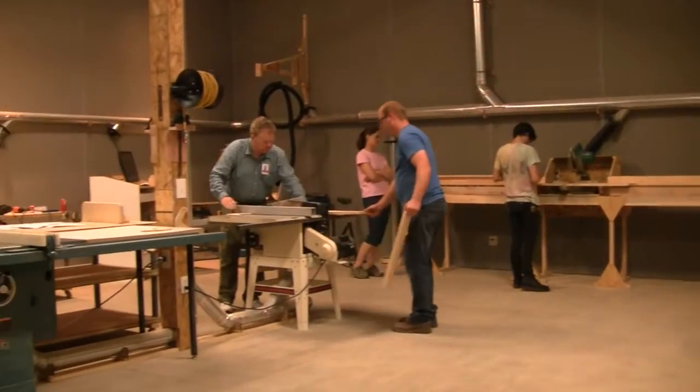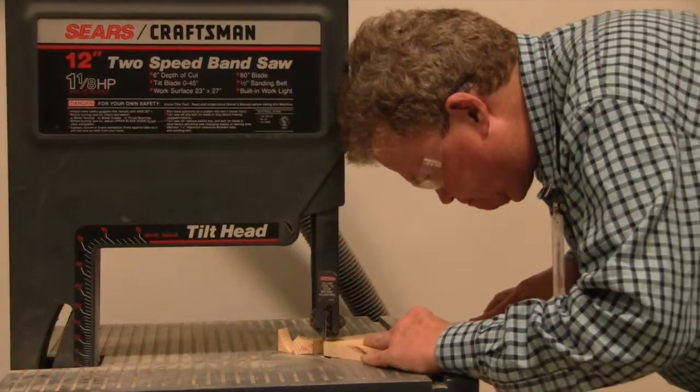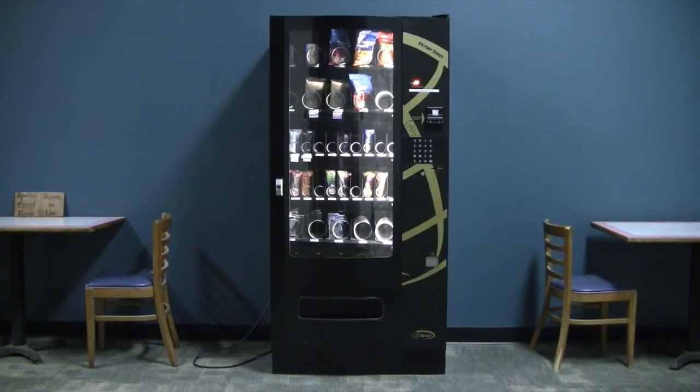Our fully stocked wood shop has almost everything you need to create a project. We have several saws, a drill press, even a CNC router, and of course, we have a vending machine to feed your creativity.